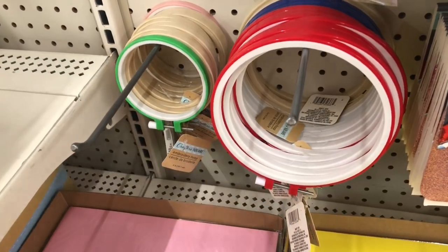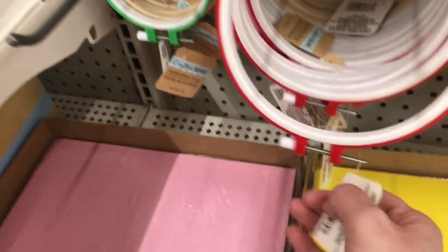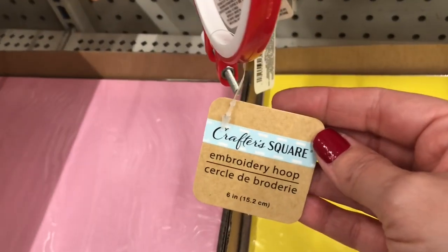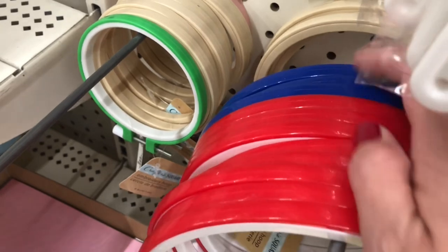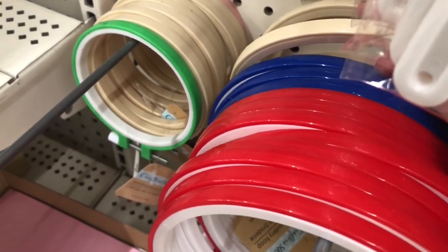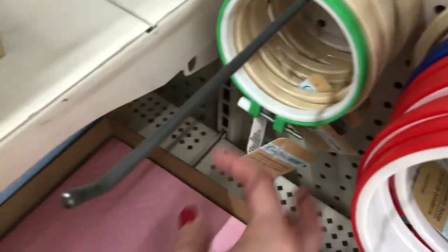I'm scanning through the metal and wood pieces so you can see what they have, and I spotted some new craft pieces — these are embroidery hoops. They had two different sizes: a six-inch and a four-inch, and they came in several different colors.